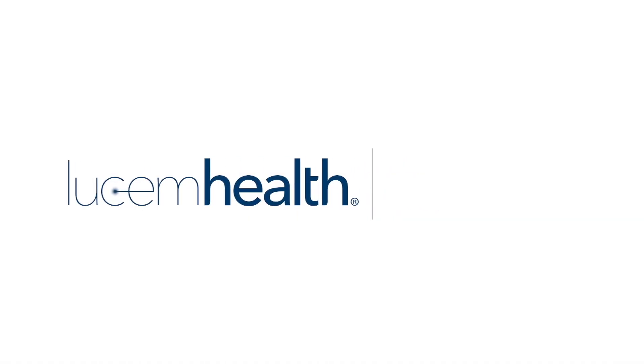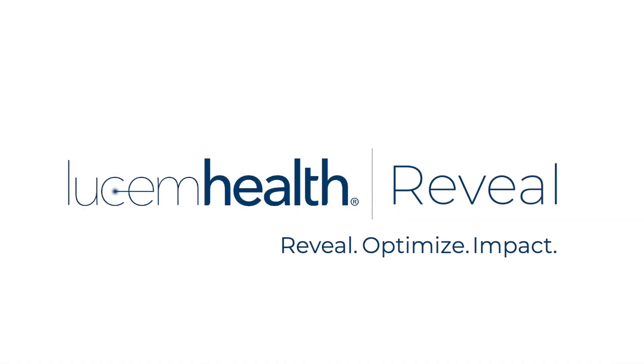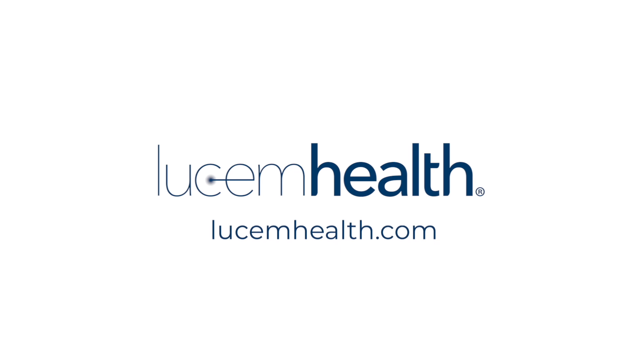Find out how Lusum Health can help you harness the power of AI to reveal diseases earlier, optimize your clinical resources, and make a meaningful, lasting impact on healthcare outcomes across your organization. Visit LusumHealth.com for more information.